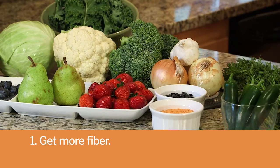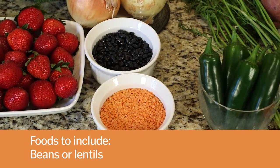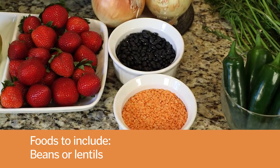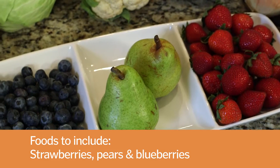One of the best everyday habits to adopt to improve detoxification is to increase fiber intake. One of the best ways to do that is to include foods like beans or lentils in your everyday plan. Some of the best fruits to increase your fiber intake would be strawberries, pears, and blueberries.